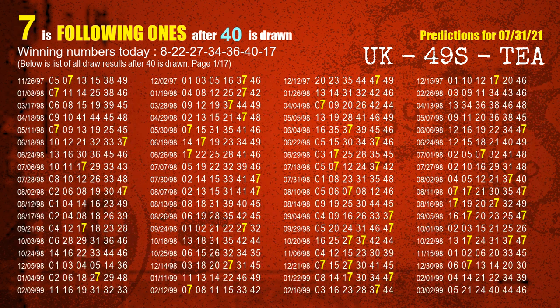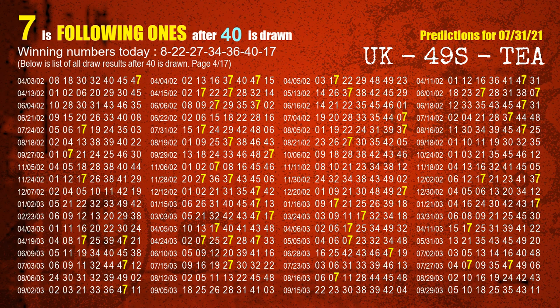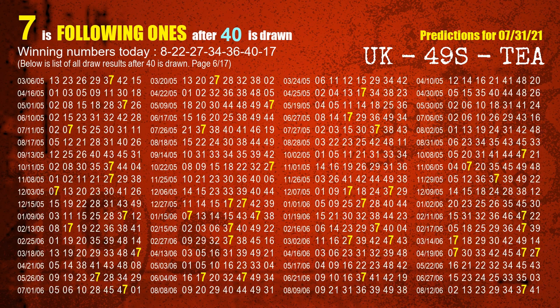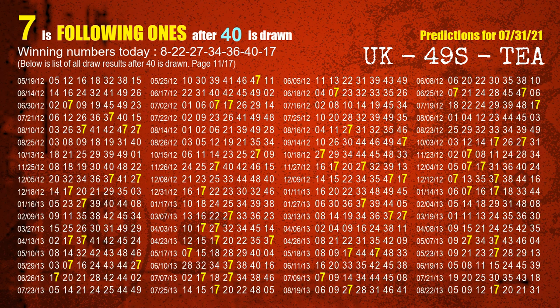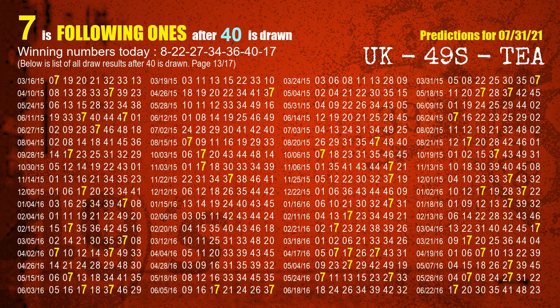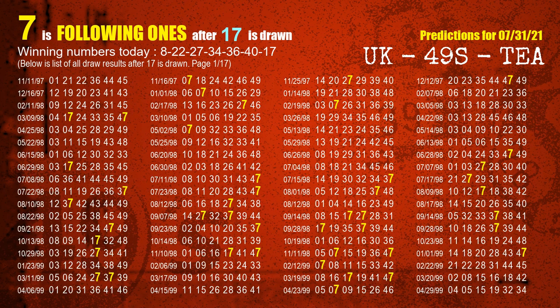The sixth winning number is 40. The most frequently following units digit is 7 when 40 is the winning number in the last draw. The booster number is 17. The most frequently following units digit is 7 when 17 is the winning number in the last draw.